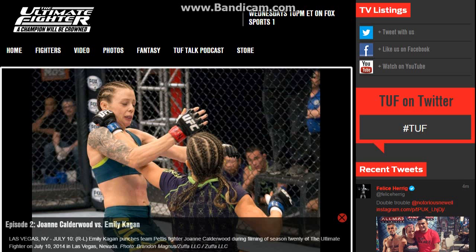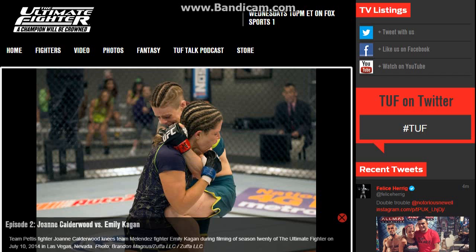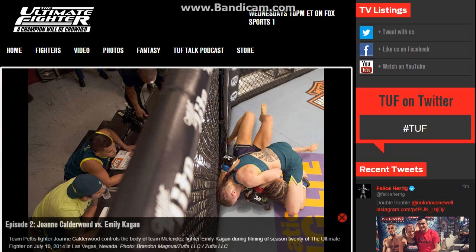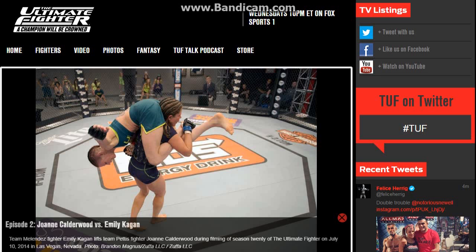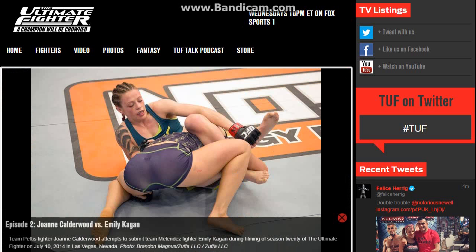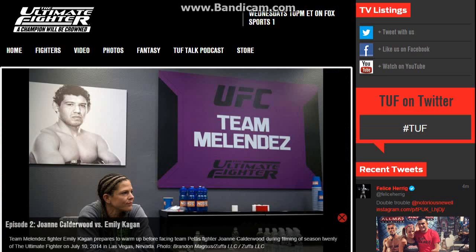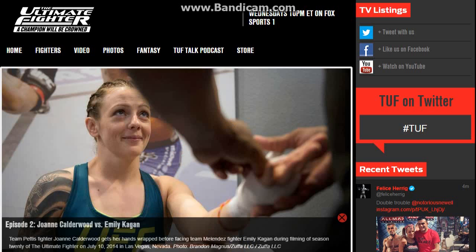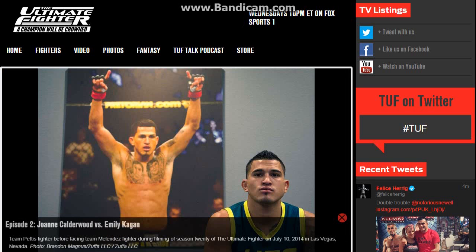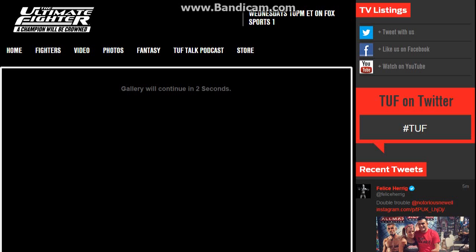Emily reverses the position and takes JoJo down, but JoJo gets a good position again. This is where the fight gets weird — with about two minutes left in the round they end up in this north-south position where Emily had her ass on JoJo's face pretty much. Emily was on top for the rest of the round, landing some strikes, but barely doing any damage at all, basically just tapping the body.